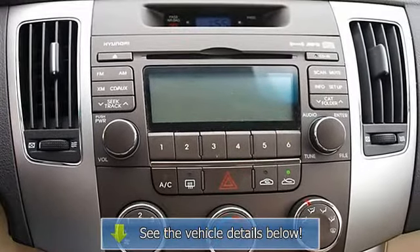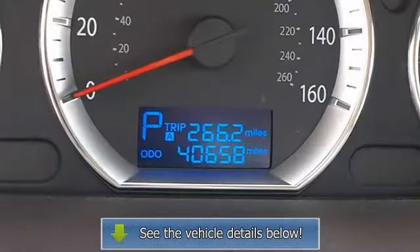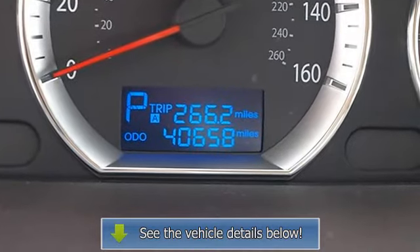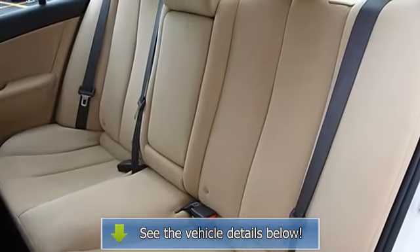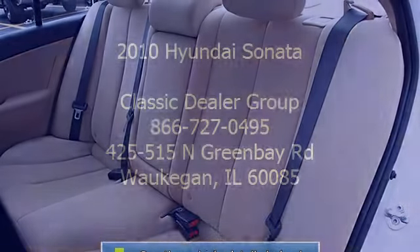Driver vanity mirror, passenger vanity mirror, driver illuminated vanity mirror, passenger illuminated visor mirror, front reading lamps, traction control, electronic stability control, side air bag, side head airbag, rear head airbag, passenger airbag on/off.